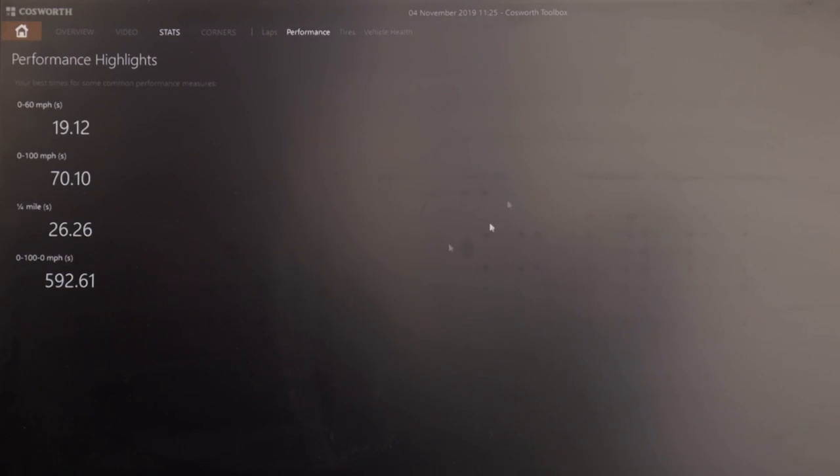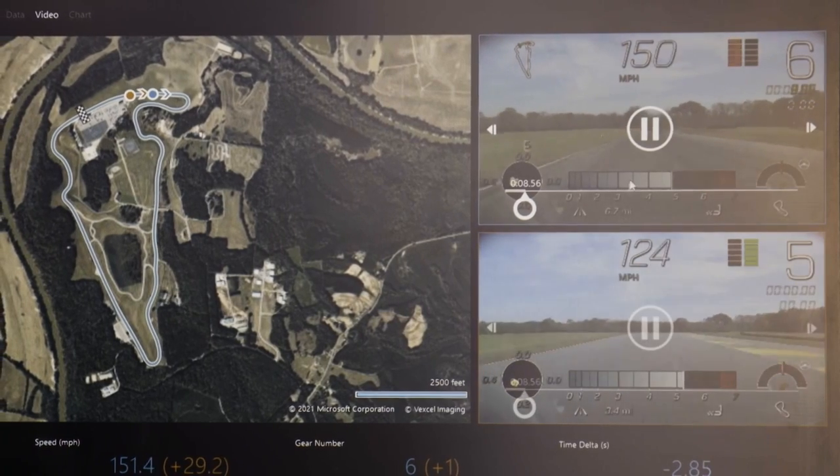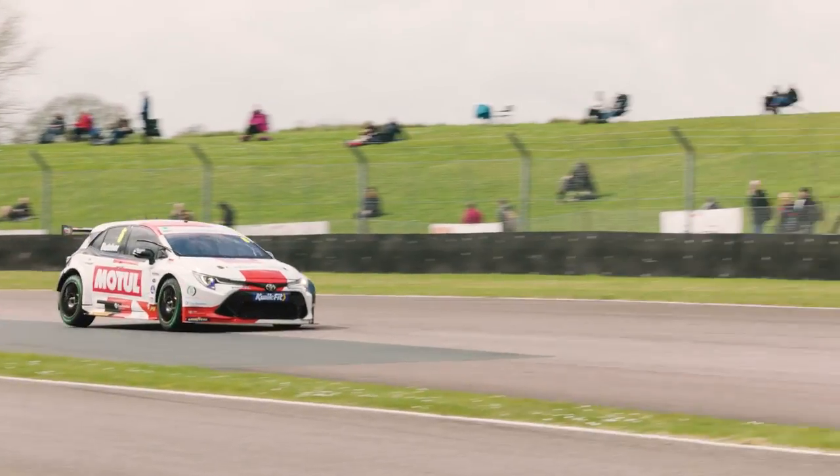Some exciting track features include the ability to capture 0-60, quarter mile, half mile and eighth mile times for drag racing, and lap and sector times for circuit racing. Users can overlay two laps to analyse and compare their driving, giving them the ability to improve just like a racing driver trying to maximise their performance.